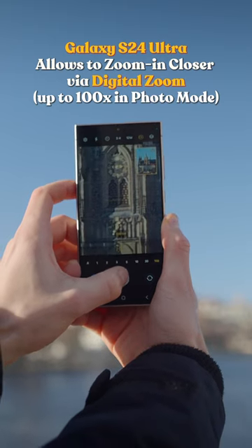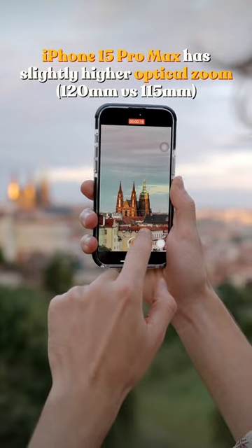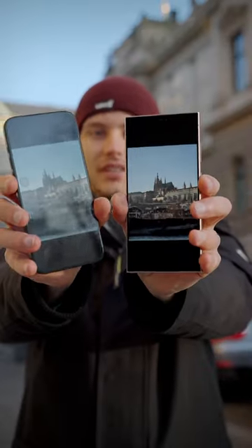One of the biggest differences is that the Galaxy allows you to zoom in closer by utilizing the digital zoom. However, they're extremely close if used at 5x zoom range in auto mode. Just have a look — here are the results. Let me know which one is better.